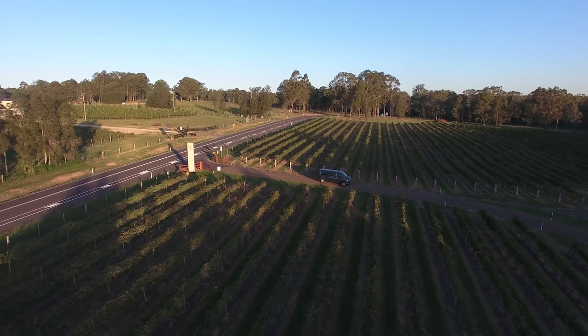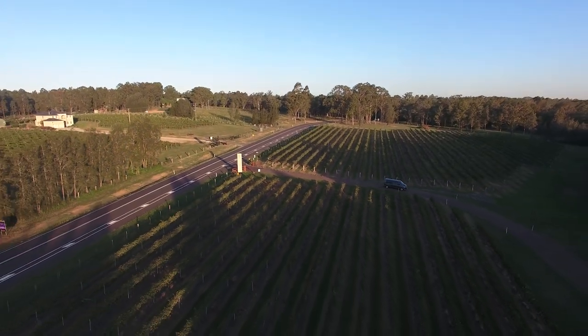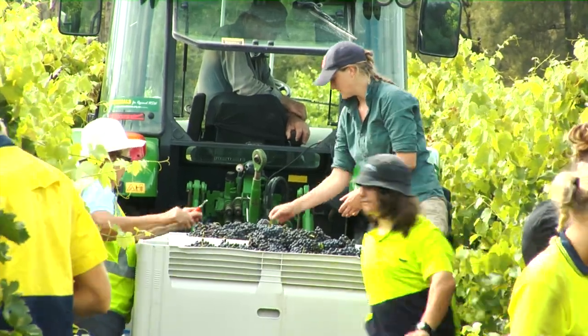The Shiraz comes from what I call the Hermit's Block, named after me during the week, which is up on Hermitage Road. Making this wine, probably the key ingredient is the work we do in the vineyard, because wine is made in the vineyard.